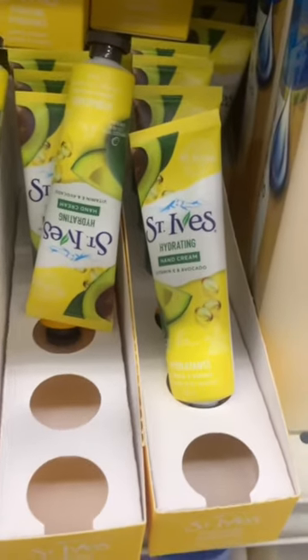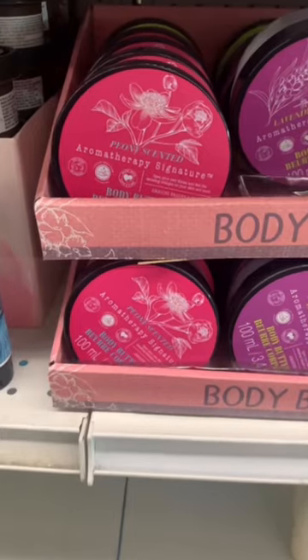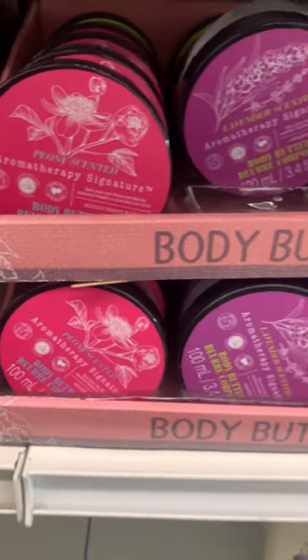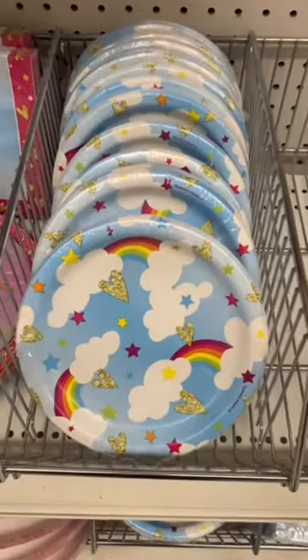Some St. Ives Hand Lotion and Palmer's Body Lotion. This is a beautiful three-piece set of Aromatherapy Body Butter. Great gifting add-ons here.